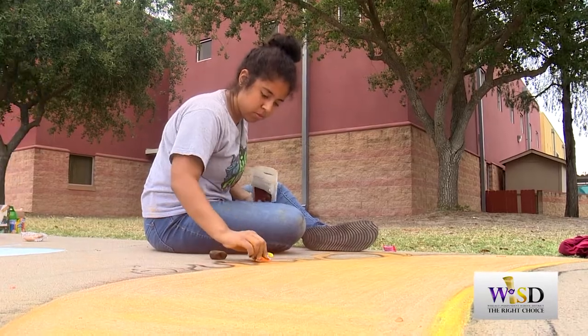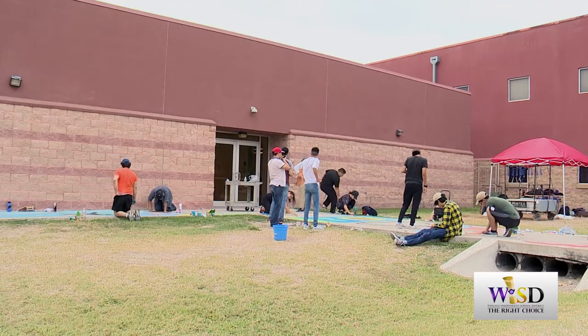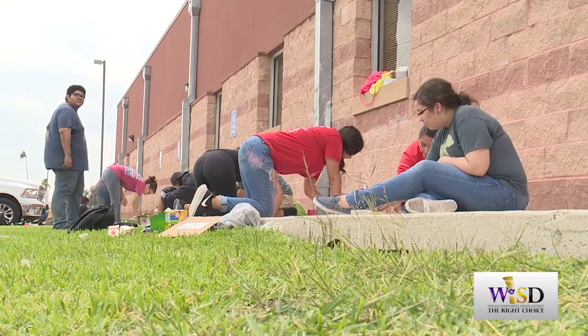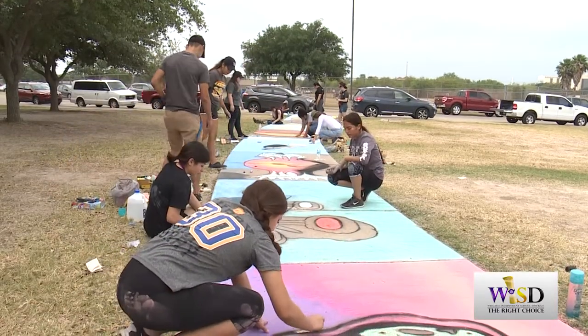Anytime you can have fun while you're learning it makes the learning meaningful and you'll remember it. Kids won't remember a worksheet two or three years from now, but they'll remember the fact that they did art on the sidewalk as they reflect on their high school career and they'll remember the project that they did.